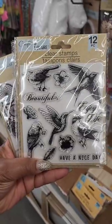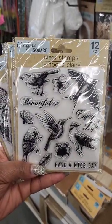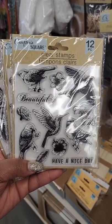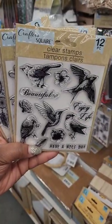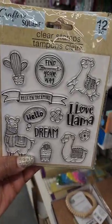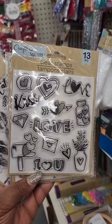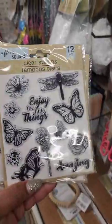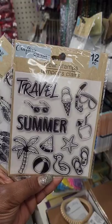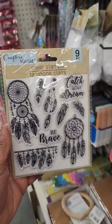They have these clear stamps in the Crafted Square section. You'll have to get ink separately, but I'm sure you'll find it. The sets include: birds, llamas, love and hearts, butterflies, travel-themed, and one with dream catchers and inspirational sayings.